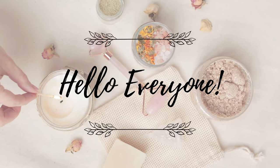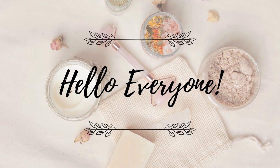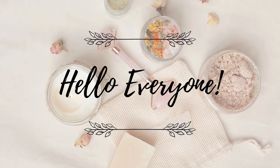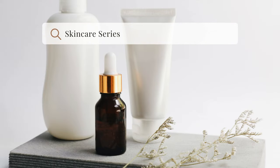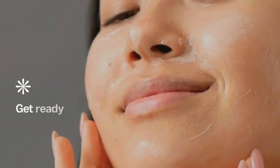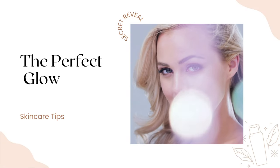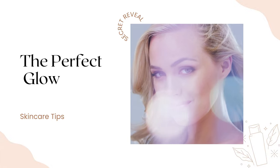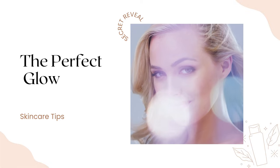Beautiful souls and welcome back to Ms. Kapp's Corner, your ultimate destination for all things skincare. I am Ms. Kapp and I am thrilled to kickstart a brand new series dedicated to the art and science of skincare. In this series, we are going to embark on a journey together, exploring the depth of skincare knowledge, unraveling its mysteries and unlocking the secrets to radiant and healthy skin.